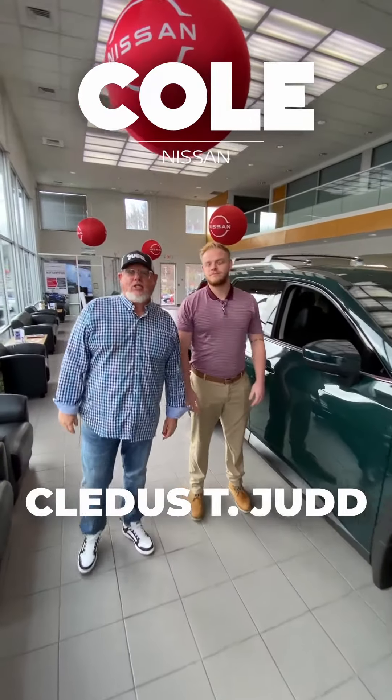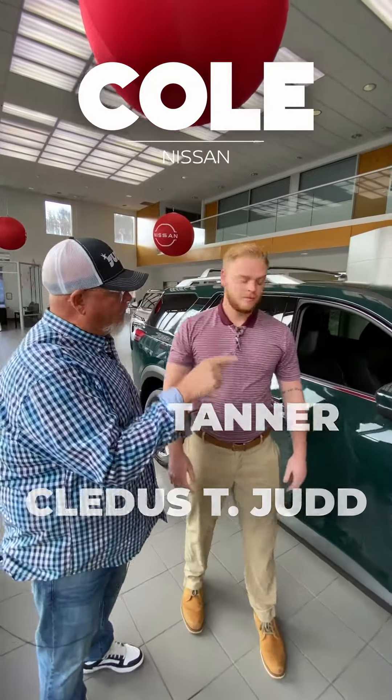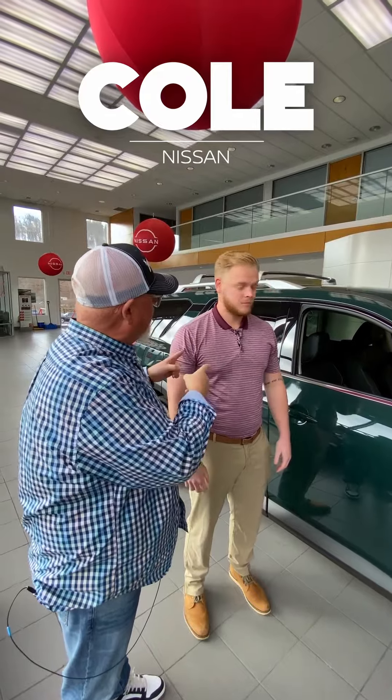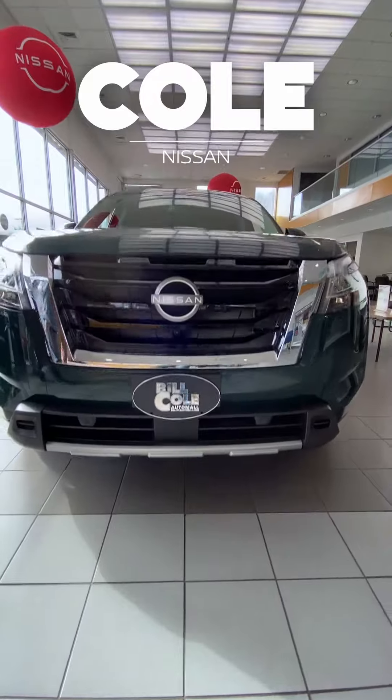Hey, what's up everybody! Cletus T. Judd here with my buddy Tanner at Bill Cole Nissan. You know, these Nissan Pathfinders almost put you out of business, Tanner — you know why? Because they sell themselves! BAM, I'm on a roll!